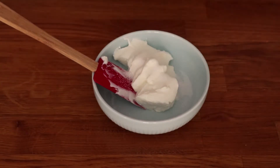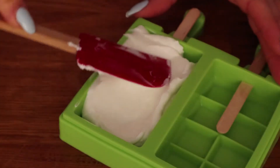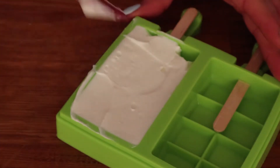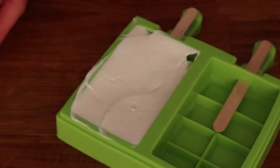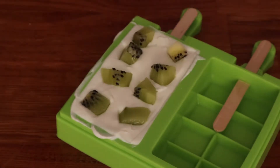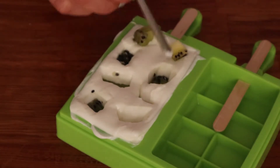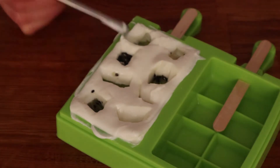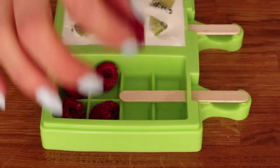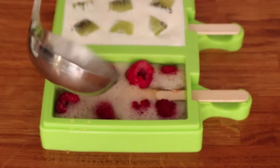The third tip is a snack idea: two homemade ice cream recipes to keep in the freezer for emergencies. Mix fat-free yogurt with sweetener or honey and put it in an ice cream mold with pieces of fruit. Alternatively, you can pour sugar-free soda with fruit into the same mold and freeze it. After that, keep them in a container in the freezer until you need them.